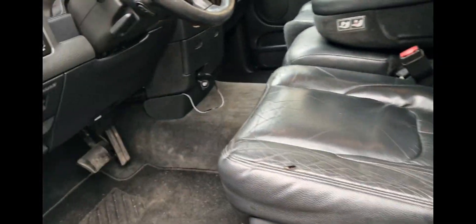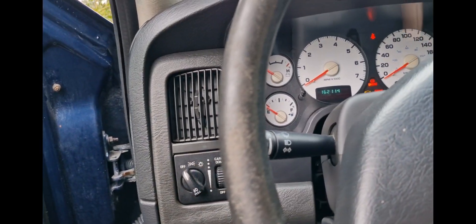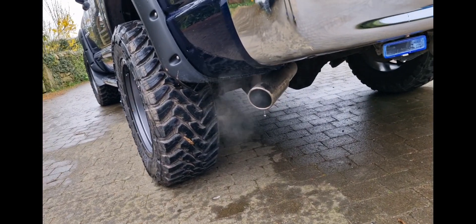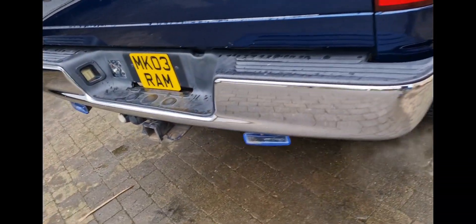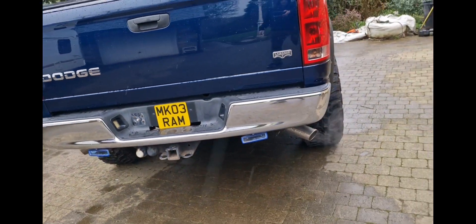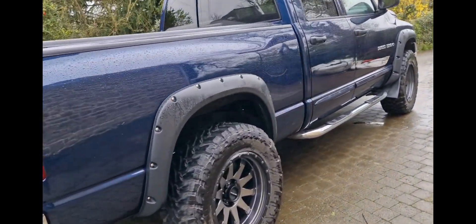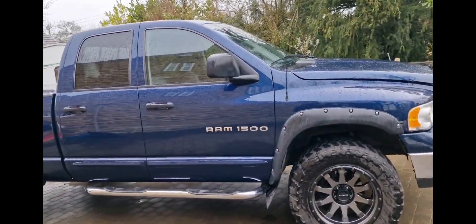It is a mega mega piece of kit. It's got a removable towing hitch so you can tow a trailer, a big caravan, whatever you want really. It's got a big towing capacity — bigger, I'm sure, than a Land Rover. You may need extra endorsements on your licence for that.